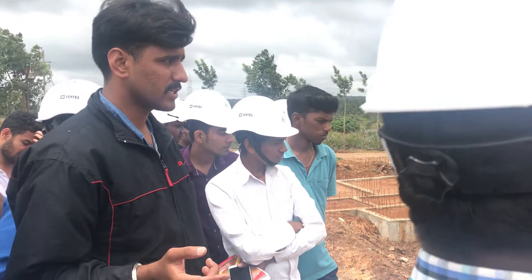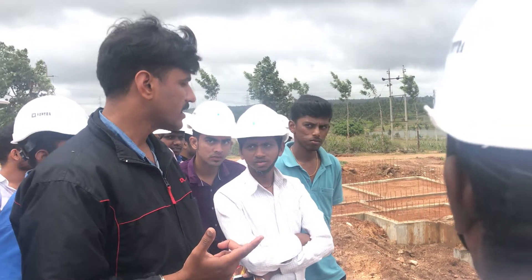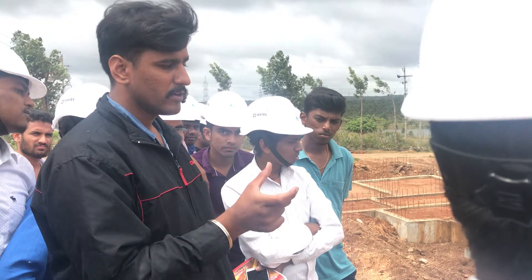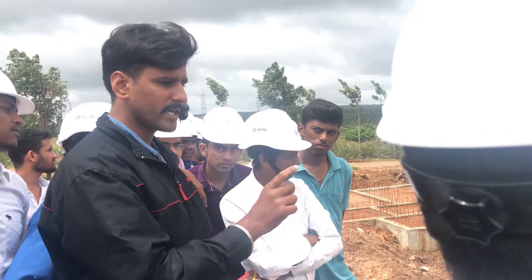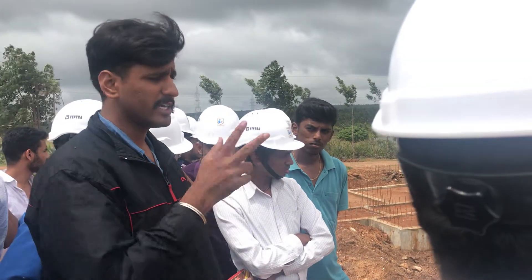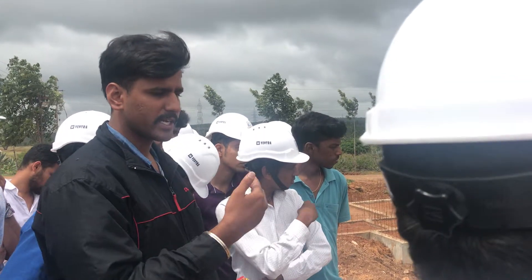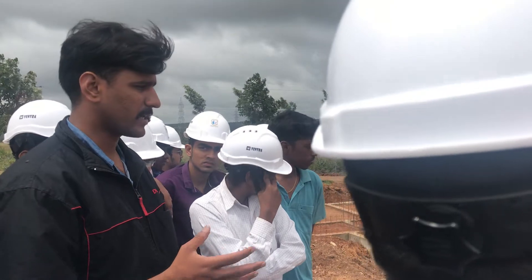We use the total station to operate — the total station is for marking. The footing is done first. The footing will be cast at the pedestal on different days. If we cast the footing today, we can cast the pedestal tomorrow. It is simple.